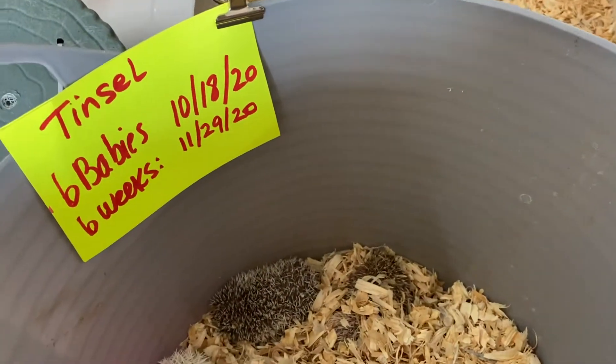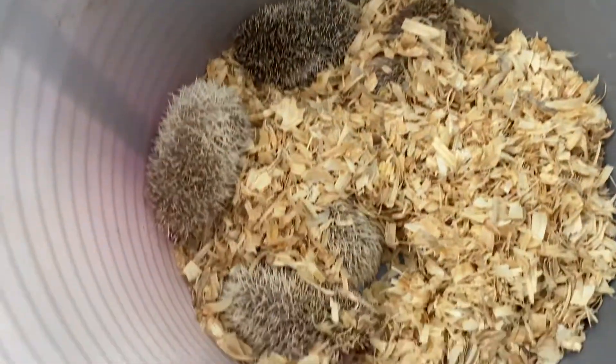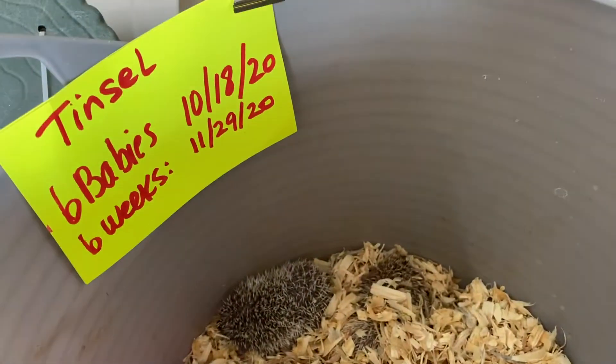Hi! Today is December 2nd and I've got Tinsel's babies — six of them, born on October 18th.